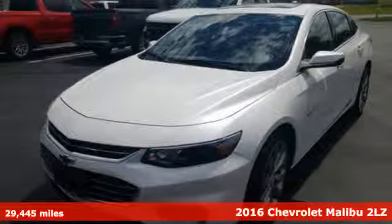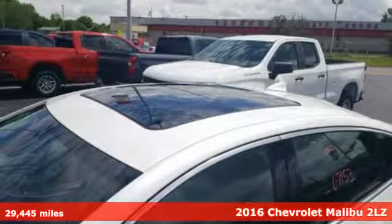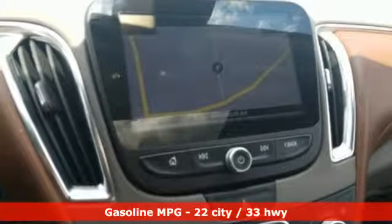Here's a 2016 Chevrolet Malibu. Smart and alluring, it'll impress you with its safety measures, fuel efficiency, and overall performance. It comes nicely equipped with features you'll love.